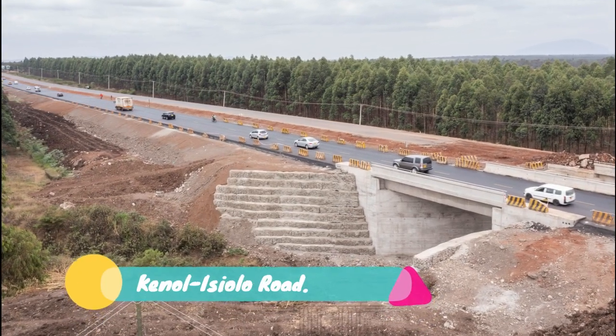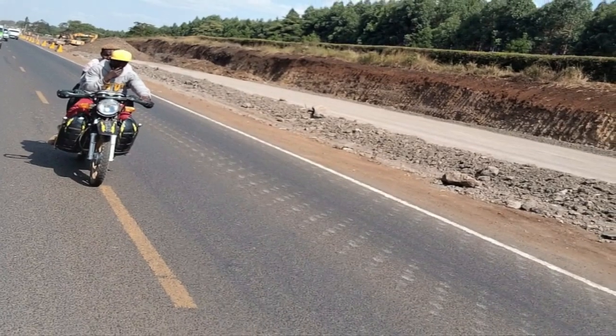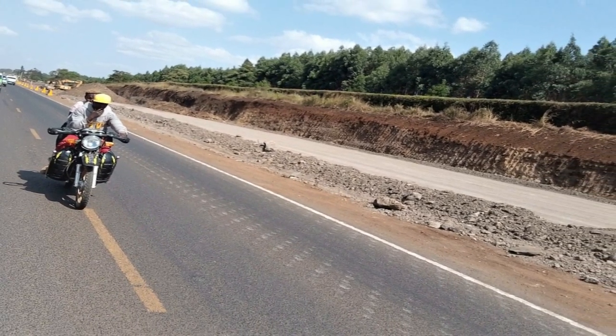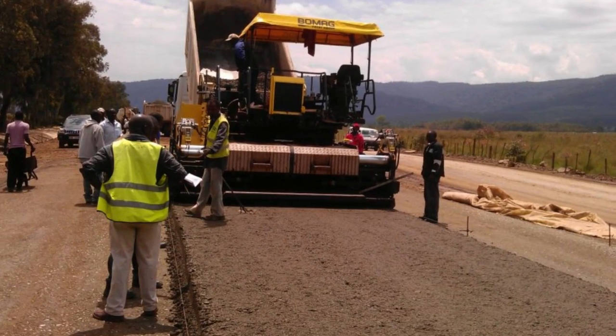Number 8: Kenol-Isiolo Road. Plans for the dual carriageway received a major boost in July 2020 following the start of the 16 billion shillings Kenol-Mario segment of the road project. The 219-kilometer highway, which will be built in two segments — Kenol-Mario 84 kilometers and Mario-Isiolo 135 kilometers — is scheduled for completion by December 2023.